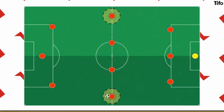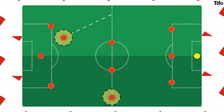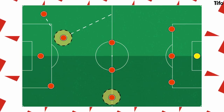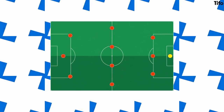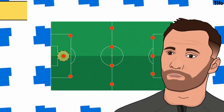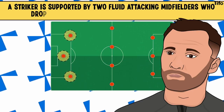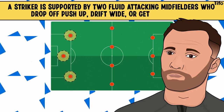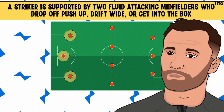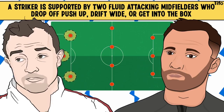The wing-backs are key, providing crosses but also cutting infield to support attacks in the box if a wide attacker drifts out. Switzerland's front three usually have a more orthodox centre-forward — Haris Seferovic or Mario Gavranovic — supported by two more fluid attacking midfielders who drop off, push up, drift wide or get into the box depending on the situation. Here, Xherdan Shaqiri is key, often dropping off to switch play or ping balls into the channels, but the side have options for the other position.